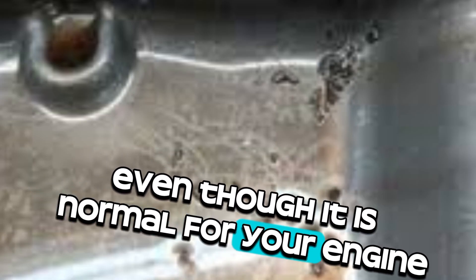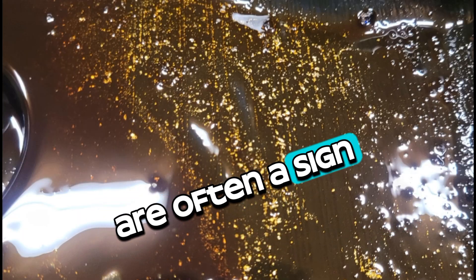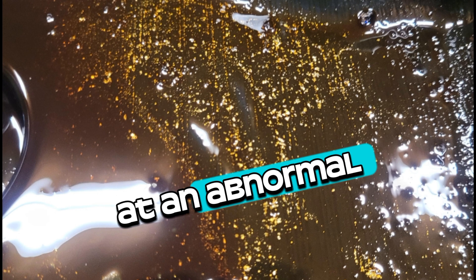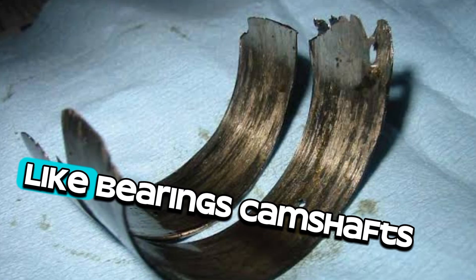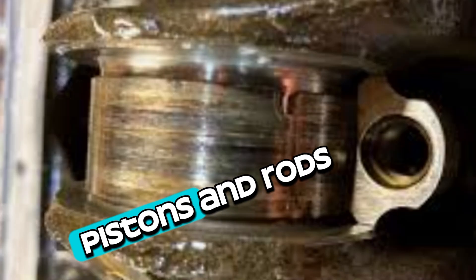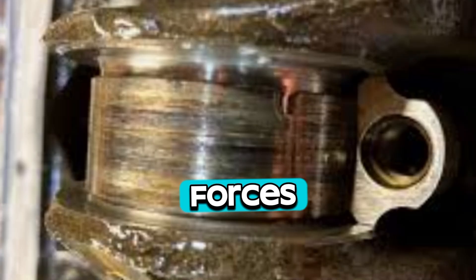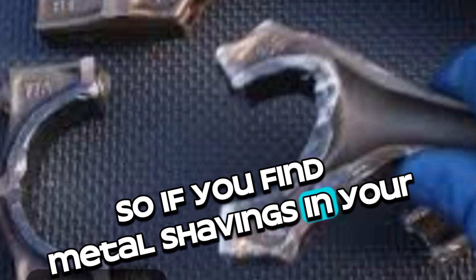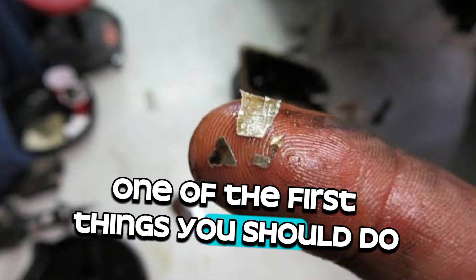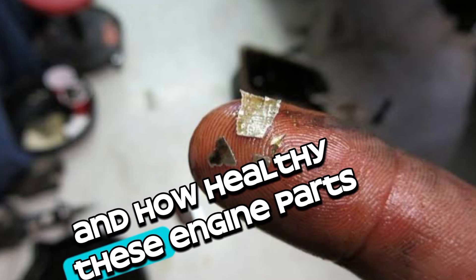Even though it is normal for your engine to wear down as it gets older, metal shavings in your oil are often a sign that this wear has sped up at an abnormal rate. Most of the time, these bits come from parts of the engine that need to endure a lot of friction, like bearings, camshafts, pistons, and rods. These parts take on most of the mechanical forces when the engine is running, so if you find metal shavings in your oil, one of the first things you should do is consider how old and how healthy these engine parts are.